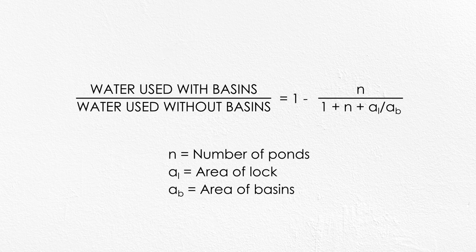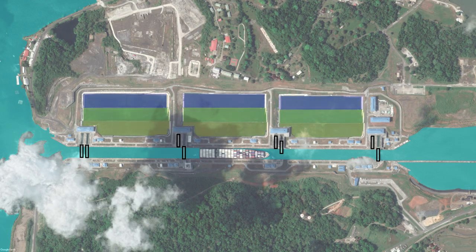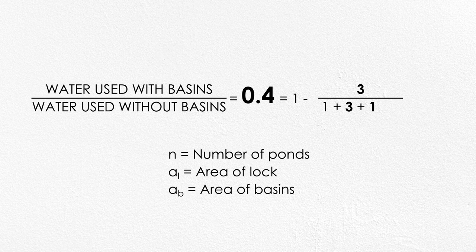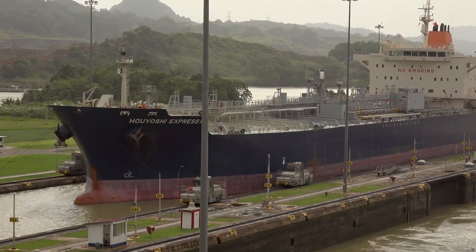For both the number of ponds and their area, there are practical limitations — like how much land is available and the expense of all that plumbing. So you have to balance the value of saving the water versus the capital and ongoing expenses of constructing and operating these basins. That's made a lot easier with a pretty simple formula to calculate the ratio of how much water is used with side ponds versus without them. The new locks at the Panama Canal each use three basins, which are about the same area as the locks themselves. Plugging in three for the number of basins and one for the lock-to-basin area ratio, you can see that the new locks use only 40% of the water that would be required to operate without the basins — pretty impressive and definitely worth the cost.